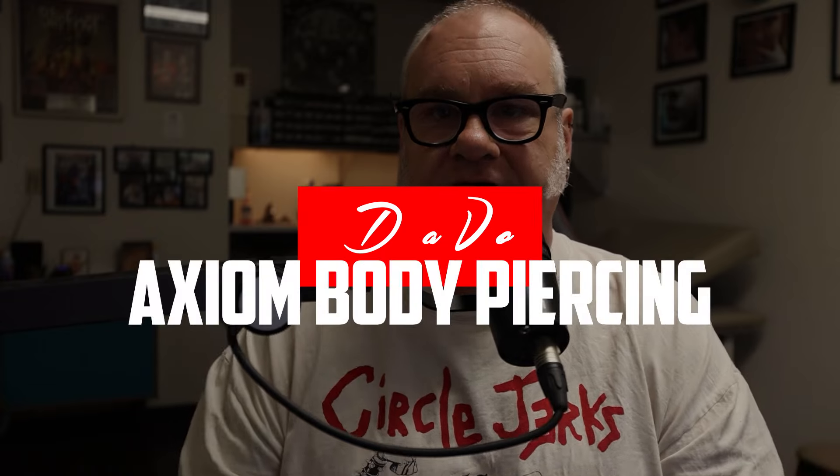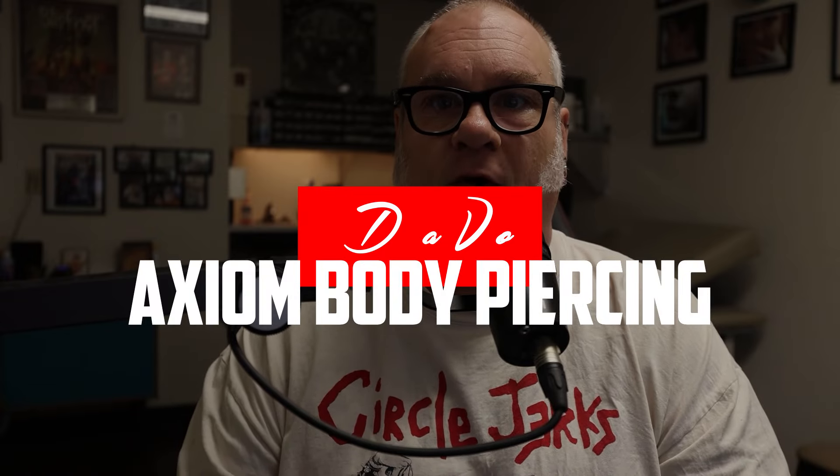For those who are new here, welcome to the Body Piercing and Tattooing channel. Hope you're enjoying the videos and finding them helpful. My name is Davo, I'm a professional body piercer and have been since 1994. I own and operate the Axiom Body Piercing Studio, going on over 30 years now, located inside Skin Kitchen Tattoo here in Des Moines.